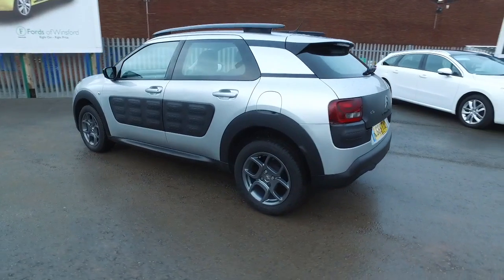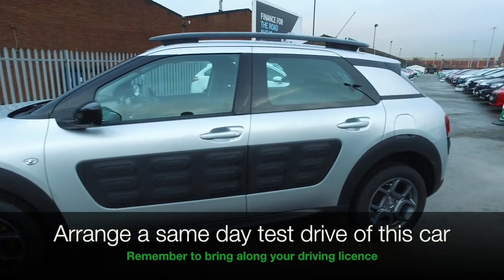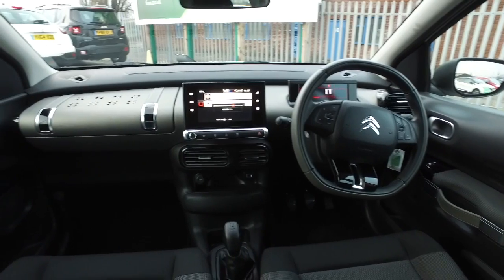This one with its 1.6 diesel engine will give you a very rewarding driving experience and certainly it won't break the bank when it comes to running costs. You've got very quirky looks on the exterior.